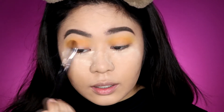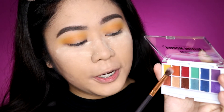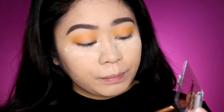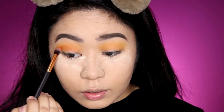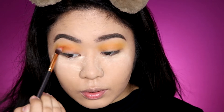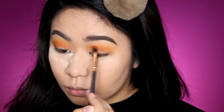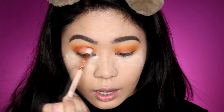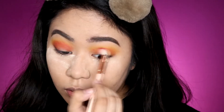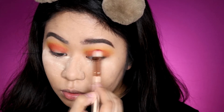Next, I'm taking the orange shade from the Color Paradise Palette and applying it to my crease as well. Then I'll build up the crease area with the red shade. The pigmentation and blendability are really impressive, guys. So beautiful.